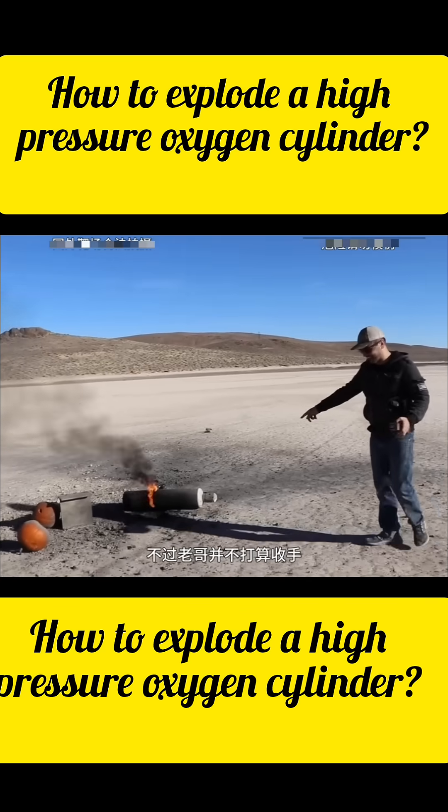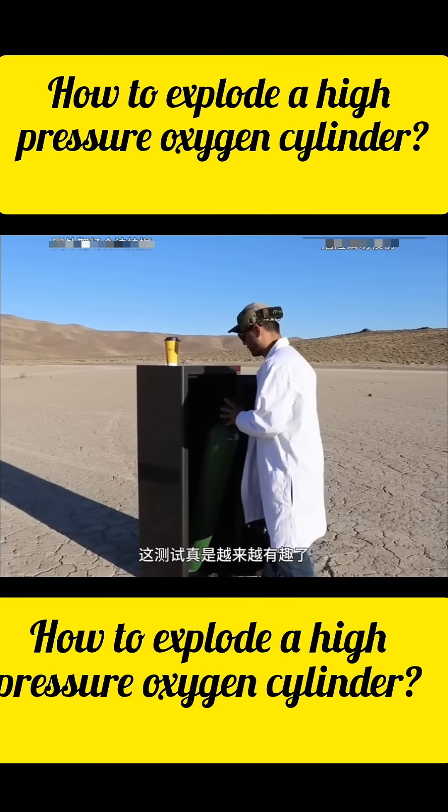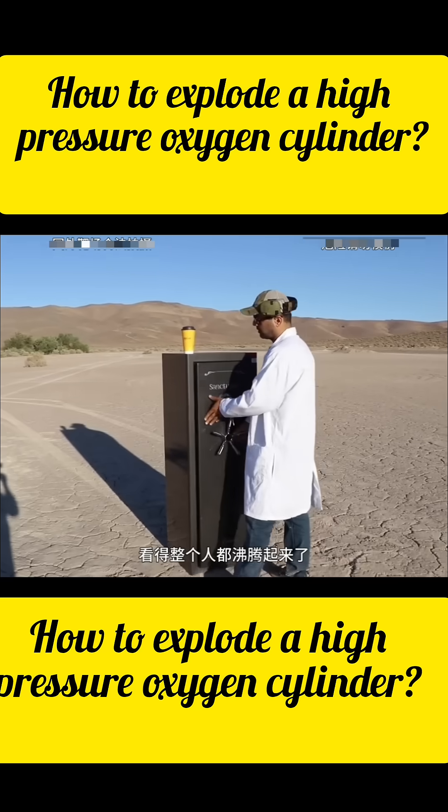But we're not stopping there — could a bulletproof safe protect the oxygen tank? This test is getting more and more exciting. I'm pumped up!